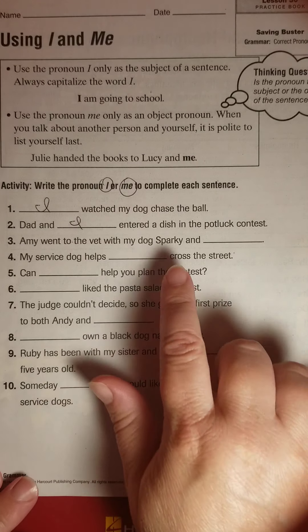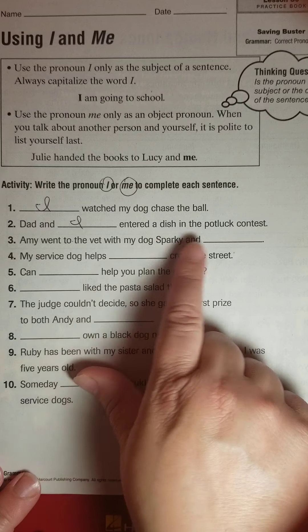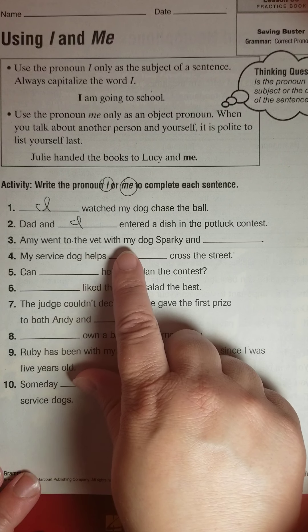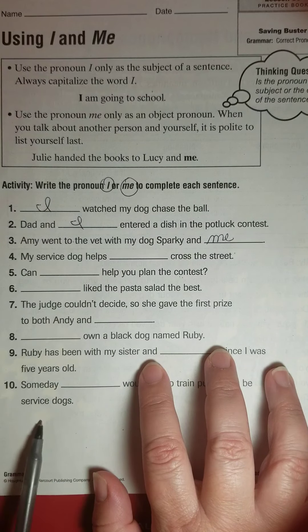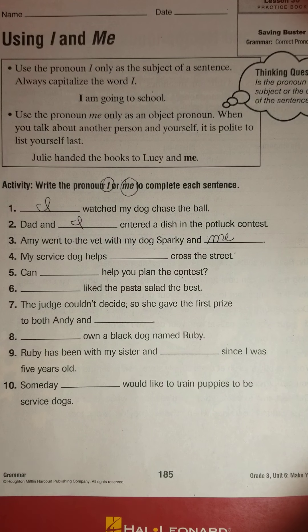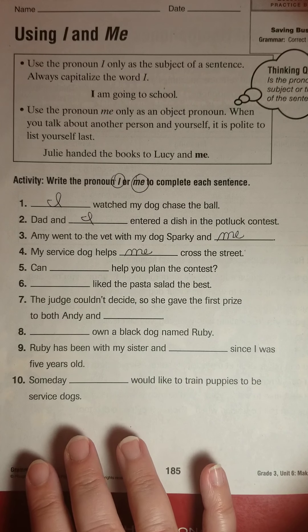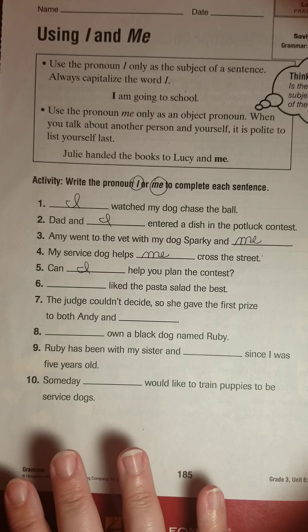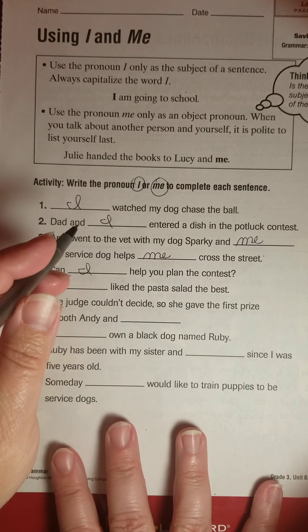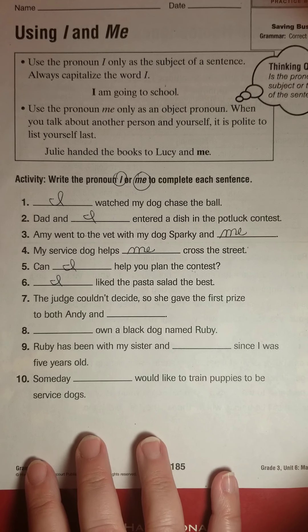'Amy went to the vet with my dog Sparky and I,' or 'my dog Sparky and me'? Well, 'Amy went to the vet with I'? No — 'Amy went to the vet with me.' So it would be 'my dog Sparky and me.' You'll start noticing the I's get used in the subject and the me's get used toward the end. 'My service dog helps me cross the street.' 'Can I help you plan the contest?' 'I liked the pasta salad best' — definitely an I there.